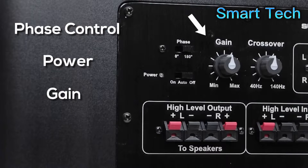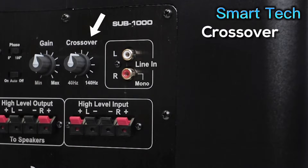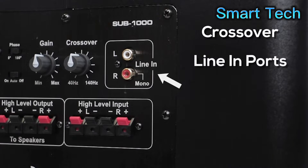There's the gain knob which controls your output level, and then the crossover knob which sets what frequencies are going to play through the sub. And of course, there are your line-in ports for both stereo and mono situations.